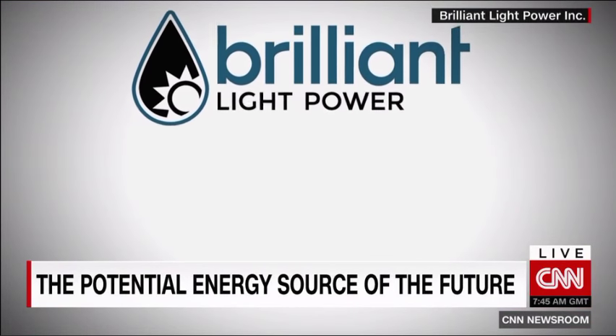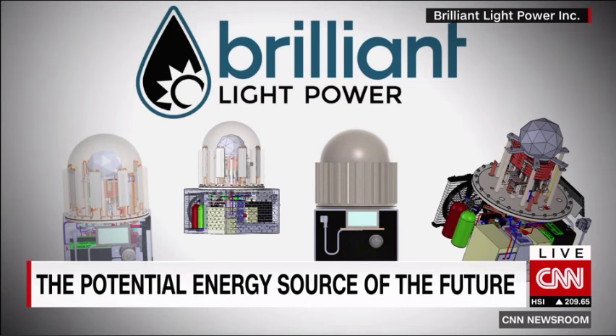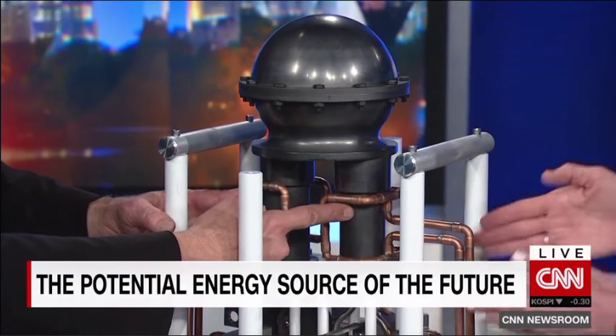2017 will be significant. Brilliant Light Power will field test different versions of the Sun Cell with plans to go to market in 2018. If Mills is right, the Sun Cell could become a revolutionary global power source and perhaps help solve climate change.